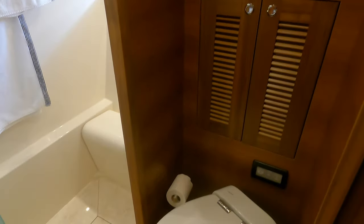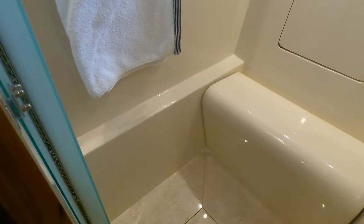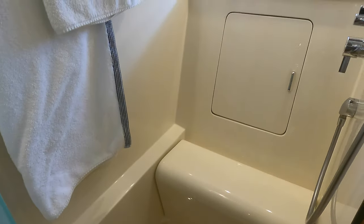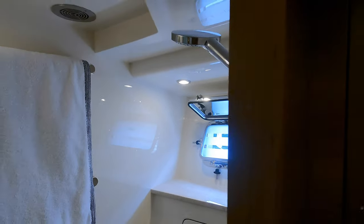I love the fact that the shower compartment has a conveniently located seat. Thanks to the Fleming's 300-gallon water capacity, if you wanted to, you could spend a considerable amount of time in the shower.